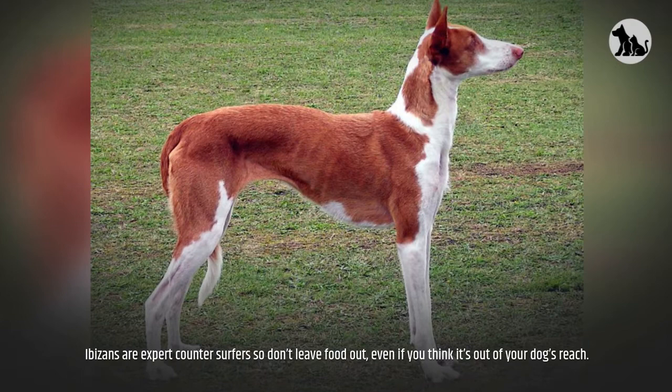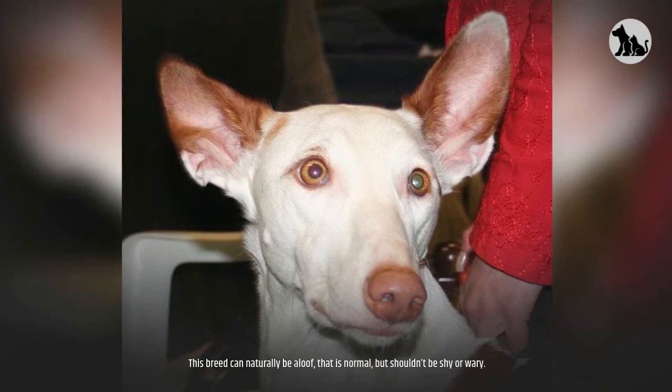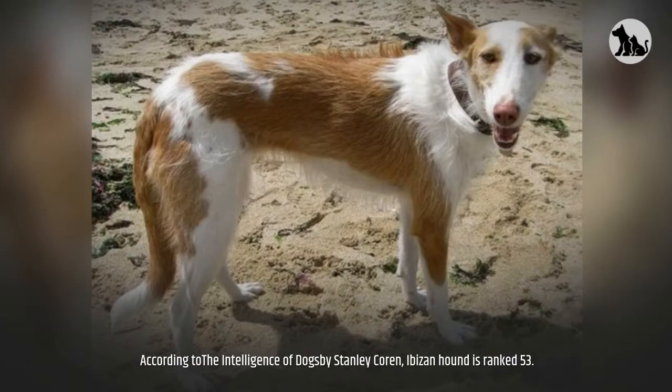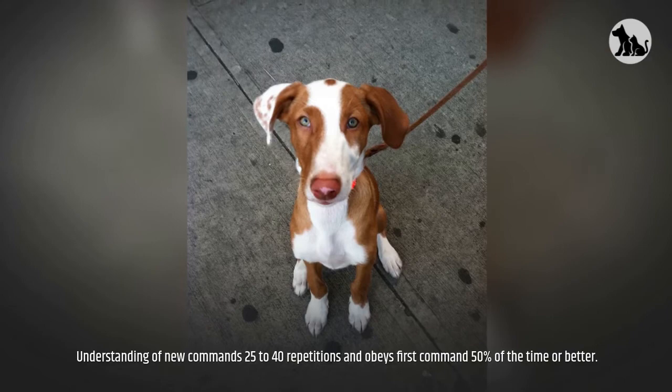These dogs can become timid if not socialized early, so start young to keep them open and outgoing. This breed can naturally be aloof — that is normal — but shouldn't be shy or wary. Intelligence. According to The Intelligence of Dogs by Stanley Coren, the Ibazan Hound is ranked 53rd, understanding new commands in 25 to 40 repetitions and obeying the first command 50% of the time or better.